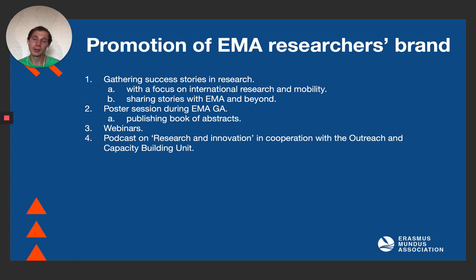Given the situation in the world today, quite a few of us are sitting at home, and it makes sense to create a platform which will help us to spread our ideas and get some feedback on them. That's why we are discussing conducting a series of webinars. Also, in collaboration with the outreach and capacity building unit, we are talking about making a podcast where we'll feature research and innovation ideas and projects of our members.